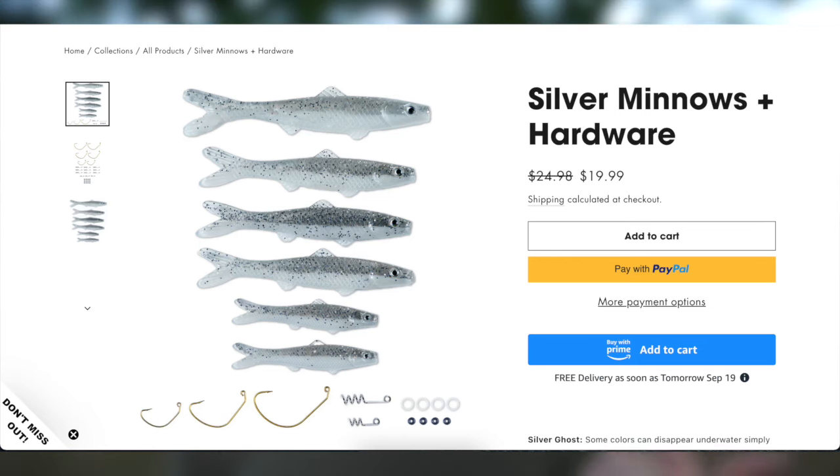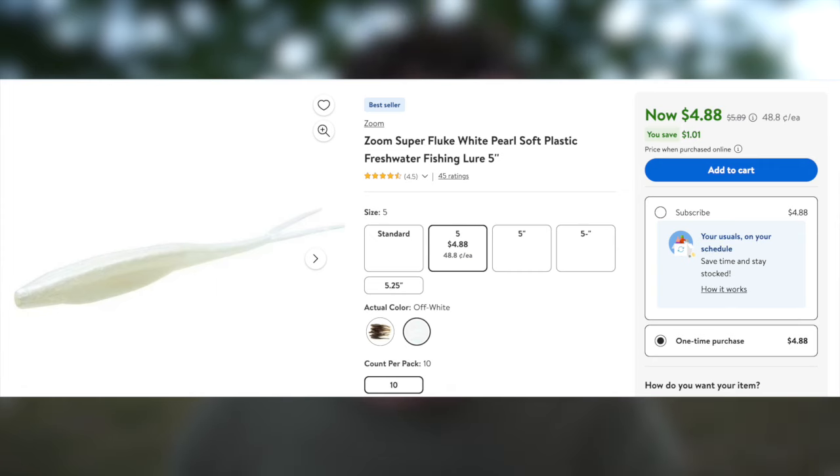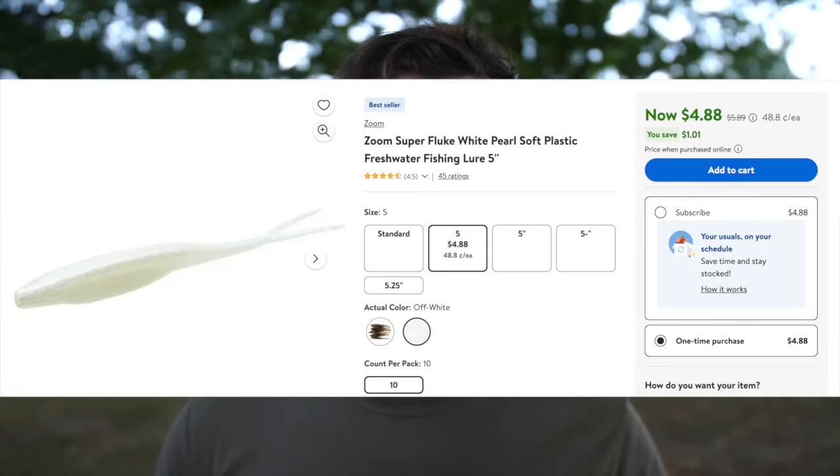I also want to talk about the price of the Banjo Minnow. For five Banjo Minnows plus hooks and other rigging accessories, you're going to pay $19.99. For comparison, you can go to Walmart and buy a pack of Zoom Super Flukes for five bucks and some change, and throw in a pack of hooks for another two or three dollars.